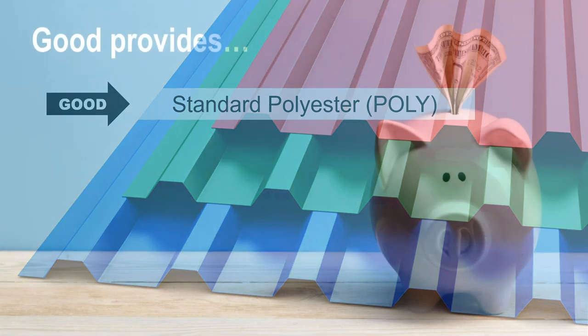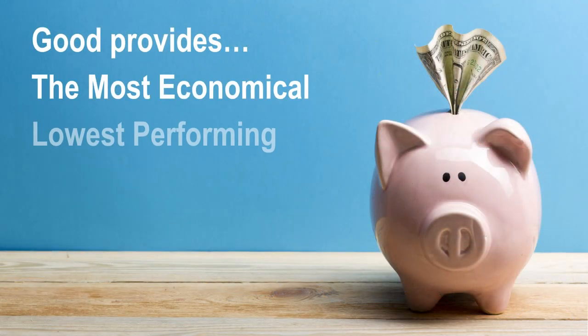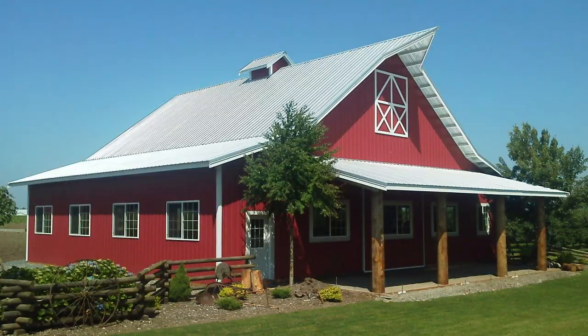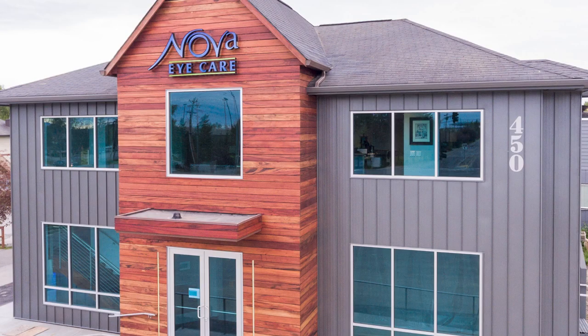Standard Polyester, or Good, is the most economical but also the lowest performing compared to other paint systems. Good offers the shortest product warranties and is more prone to chalking, making it the least popular option for homeowners, but a solid choice for agricultural buildings and light commercial applications.